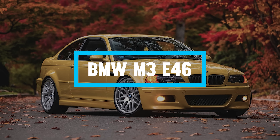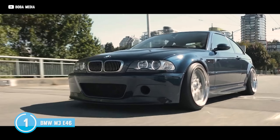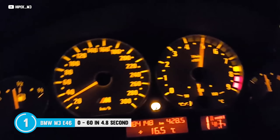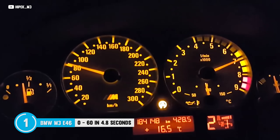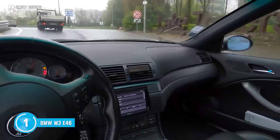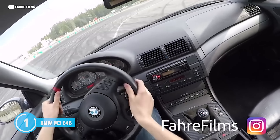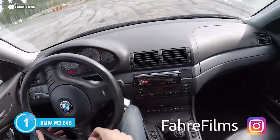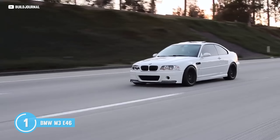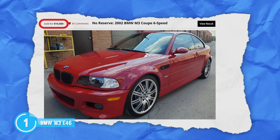The BMW E46 M3 — this Bavarian beauty has the face of an angel with performance that's devilishly delightful. It's powered by a screaming inline-six engine that'll have you hitting 60 miles per hour in a brisk 4.8 seconds. Its handling is as good as a well-trained ballroom dancer, gracefully gliding through corners with the poise of a swan, thanks to its sport-tuned suspension and factory limited-slip differential — you can go through any corner sideways without breaking the bank. Yes, the S54 loves to drink oil, but that's a small price to pay for a car that will make you feel like you're driving a race car every single day. Grab one for $14K or just $225 per month.